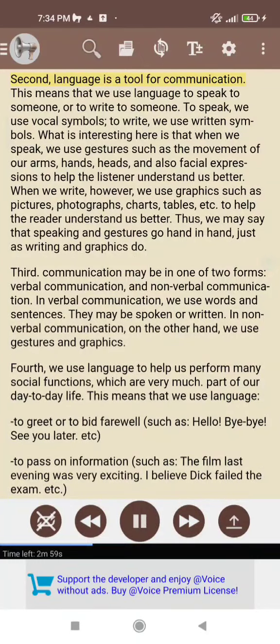Second, language is a tool for communication. This means that we use language to speak to someone or to write to someone. To speak, we use vocal symbols. To write, we use written symbols. What is interesting here is that when we speak, we use gestures such as the movement of our arms, hands, heads, and also facial expressions to help the listener understand us better.